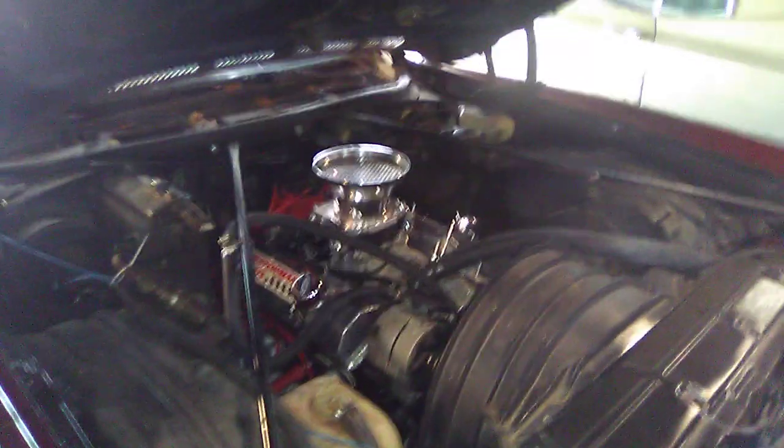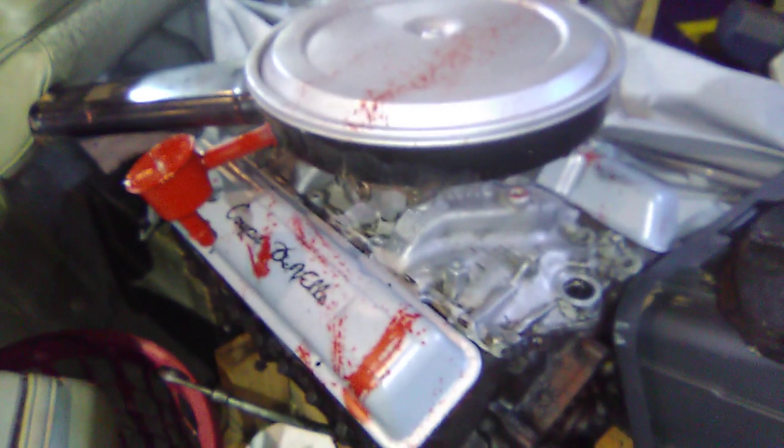My buddy T-Roy helped me out with that — huge thanks to those guys. He's always been like my go-to tow guy. So yeah, here's what I was kind of messing around with. I'm a small block guy, so.